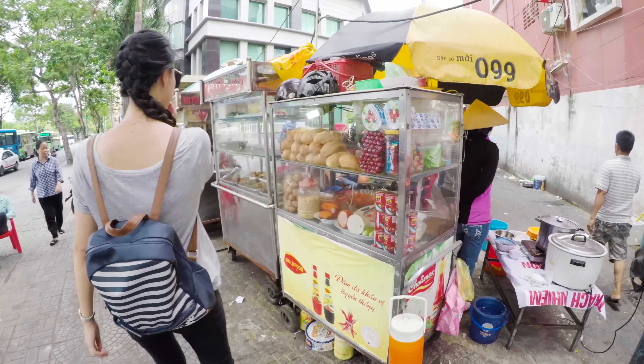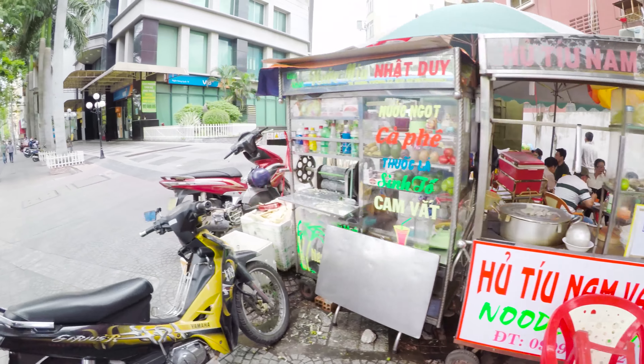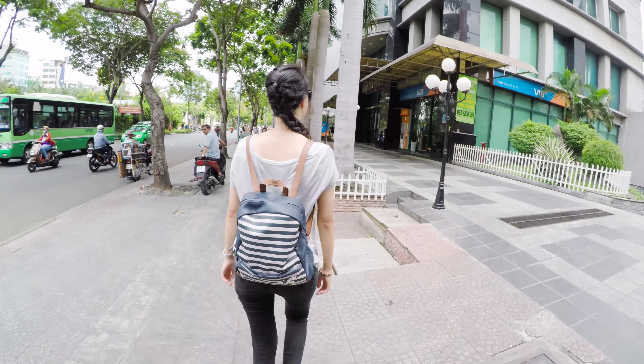As you can see, street sellers are everywhere in Saigon. There seem to be only sellers or tourists on the street. Sometimes you have to wait a bit to pass them, like now.